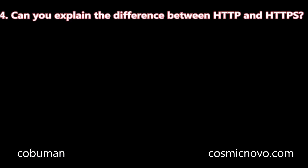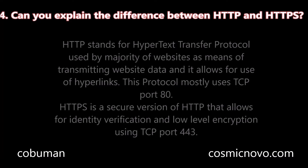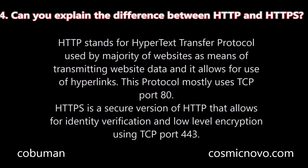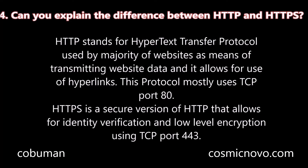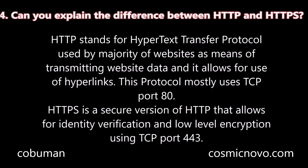Question number four: Can you explain the difference between HTTP and HTTPS? HTTP stands for Hypertext Transfer Protocol, used by the majority of websites as a means of transmitting website data, and it allows for the use of hyperlinks. This protocol mostly uses TCP port 80. HTTPS is a secure version of HTTP that allows for identity verification and low-level encryption using TCP port 443.